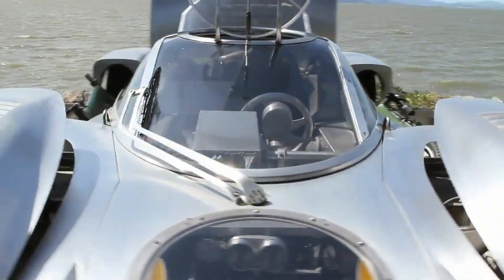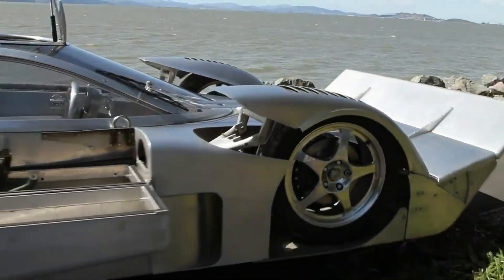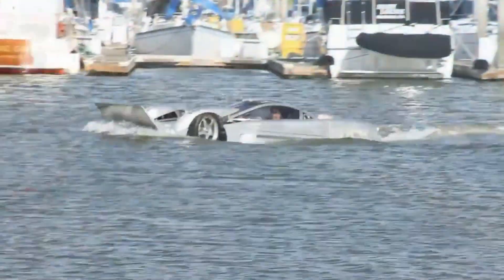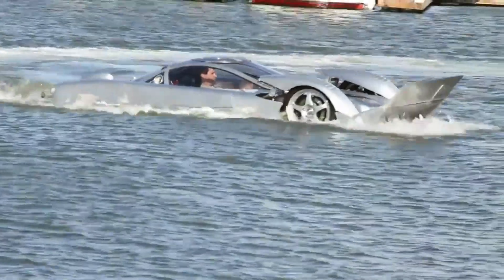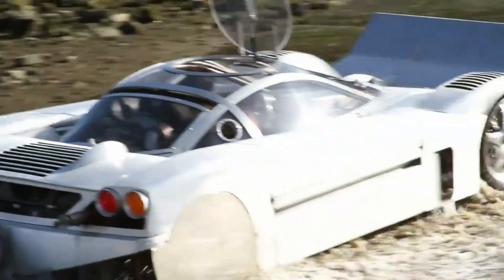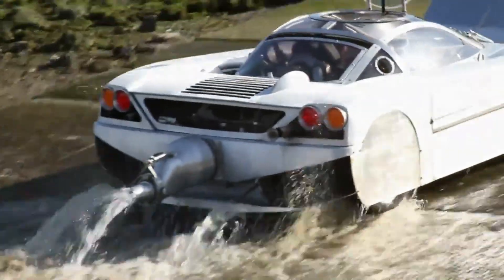Conceived by visionary Mark Witt after six years of work, the Sea Lion is not merely a transport — it's a symbol of innovation and ambition. Designed for world speed record competitions, this extraordinary machine is setting a new gold standard across both land and sea.